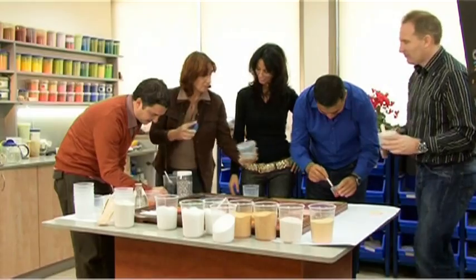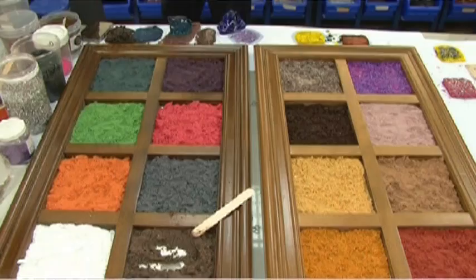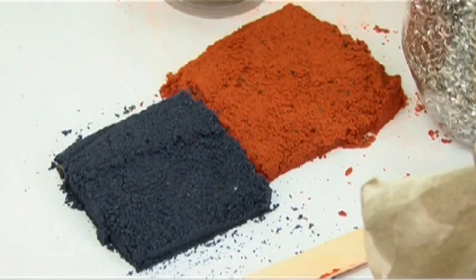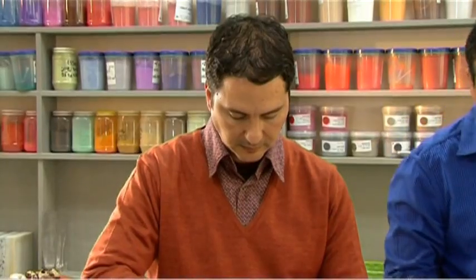Dedicated to constant improvements in technology and quality, the Caesarstone R&D team also stays on the leading edge of fashion trends, working with world-class designers to keep pace with changing lifestyles and market demands.